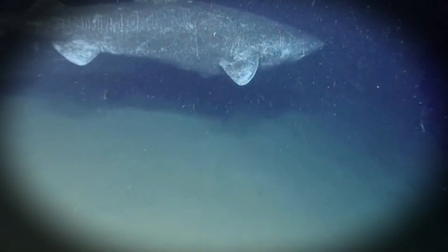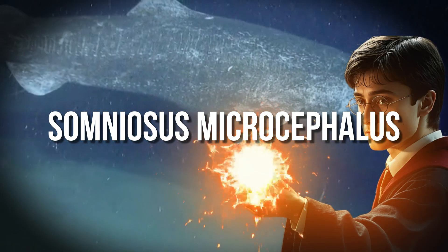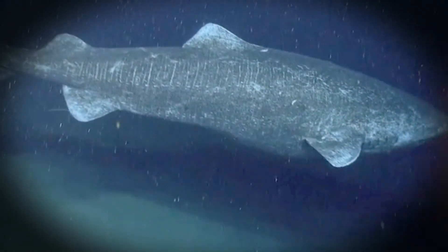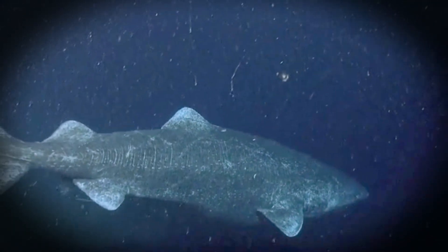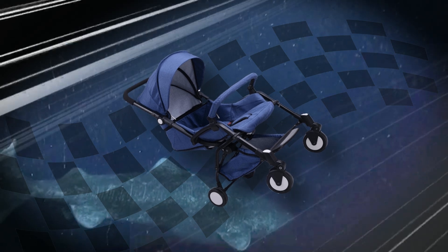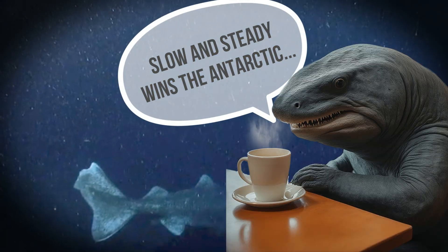Meet the Greenland shark, aka Somniosus microcephalus — which sounds like a spell from Harry Potter, but it's just Latin for 'sleepy little head.' And honestly, it fits, because this shark swims at the speed of, well, a casual stroll. Picture a shark that's in no hurry, like it's on a permanent coffee break, and you've got the Greenland shark.